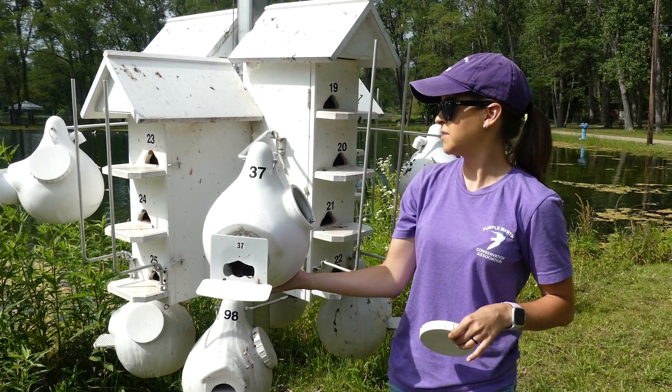They filled it so much with mud, it's like bending the arm. Mercedes Leofsky, and I am the field biologist for the PMCA.